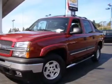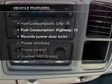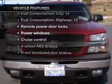Stand out from the crowd with premium wheels. Anti-lock brakes help you bring your vehicle to a safe stop. Plus enjoy these notable features that are included in this vehicle.